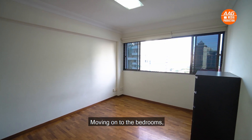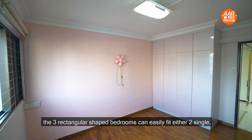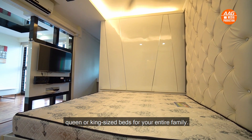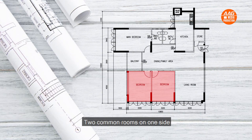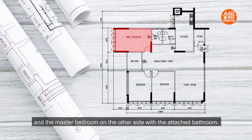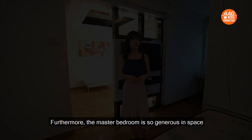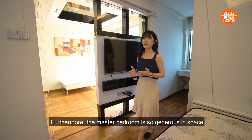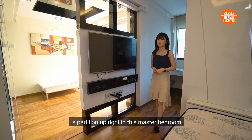Moving on to the bedrooms. The three rectangular-shaped bedrooms can easily fit either two single, queen, or king-sized beds for your entire family. Two common rooms are on one side and a master bedroom on the other side with an attached bathroom. Furthermore, the master bedroom is so generous in space that a walk-in wardrobe and a working area is partitioned out right in the master bedroom.